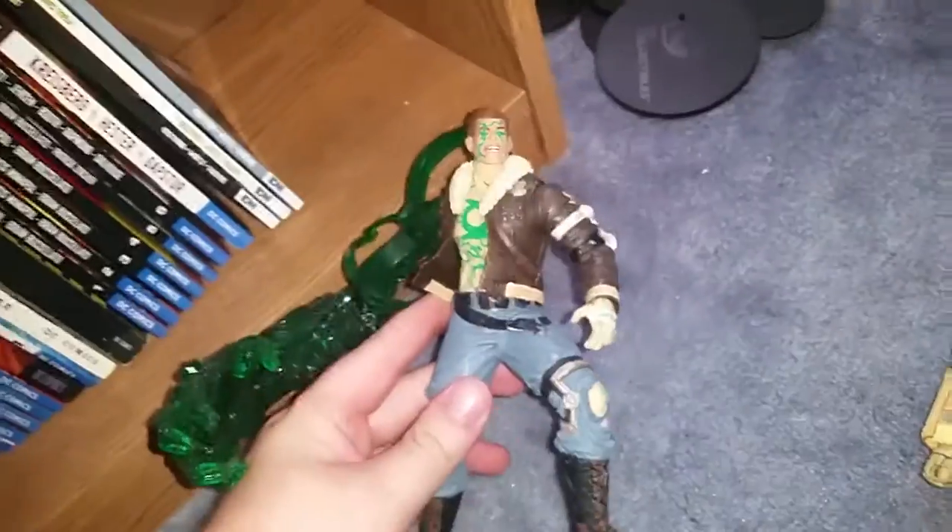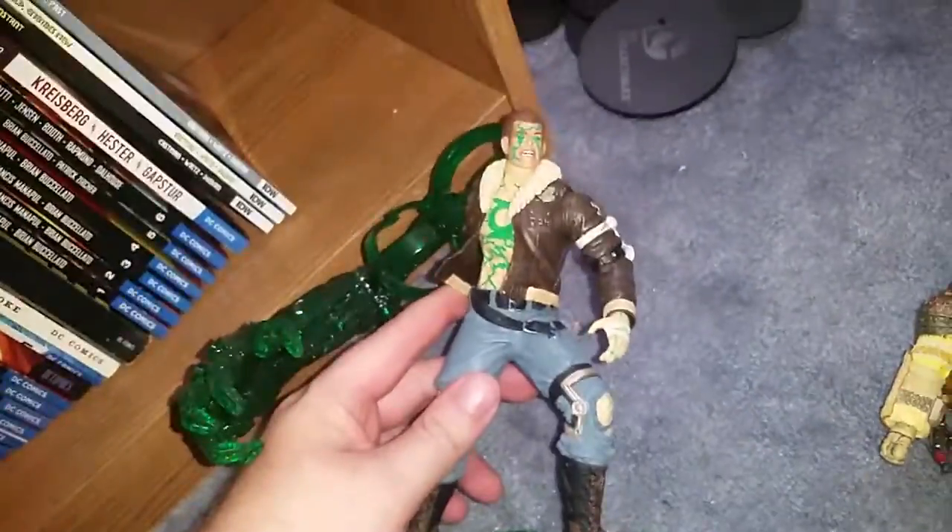And I'm also selling these DC Collectible Infinite Crisis figures. We've got Green Lantern here with his base, and we've got Harley Quinn here. Again, all accessories are included with that. Anything else for sale? Oh yes — these Mattel Injustice figures.